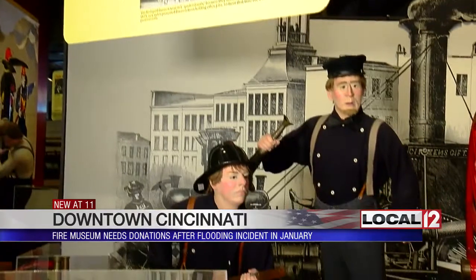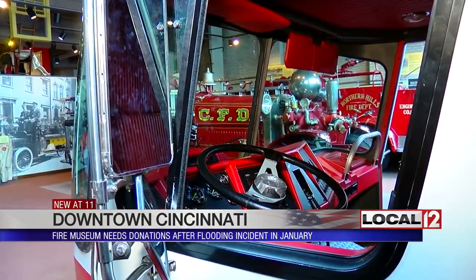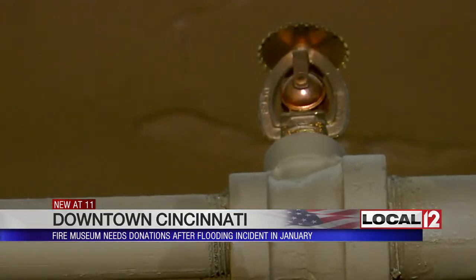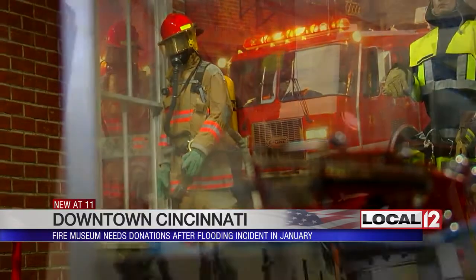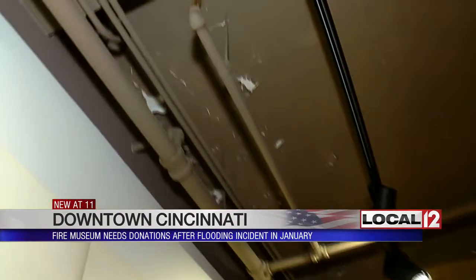Donovan says the museum needs your help to cover some unexpected repair costs. Back in January, they had a mishap with a furnace that overheated. It pretty much triggered a sprinkler right near it, and the sprinkler just kept trying to put out a fire that wasn't there. Before it was discovered, there was probably close to two or three inches of water that accumulated in the basement.